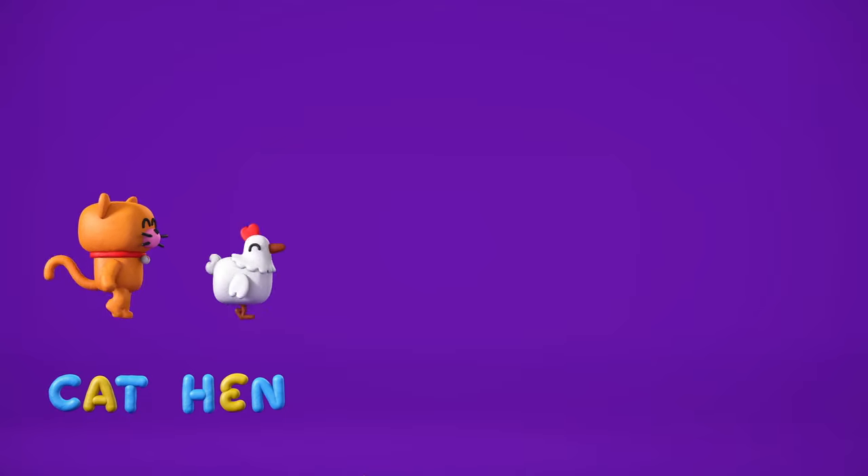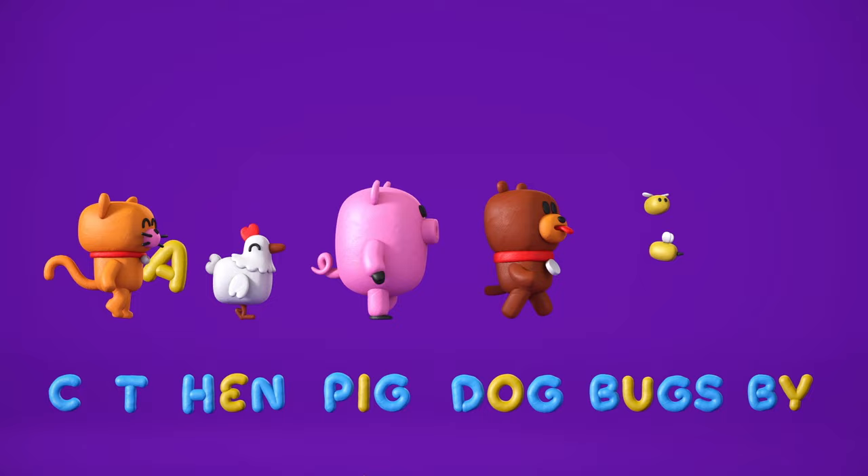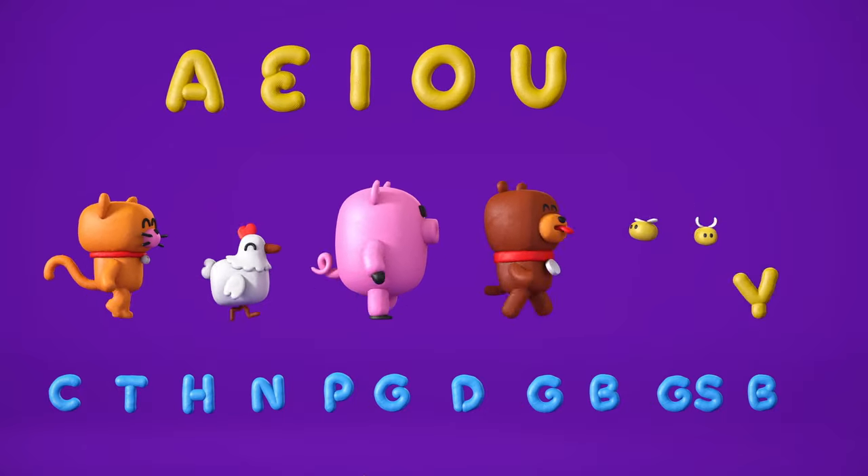In cat and hen and pig and dog and bugs that skitter by, you'll see A, E, I, O, U, and sometimes Y.